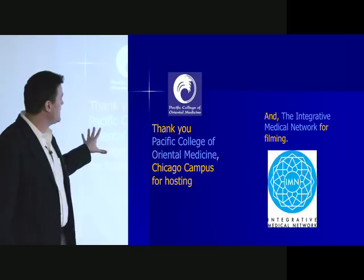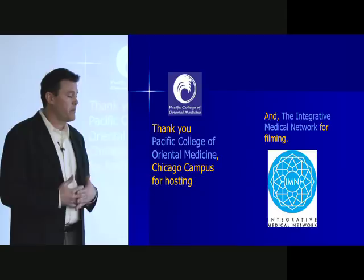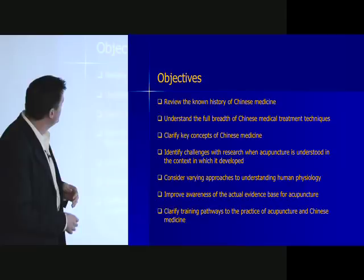Thank you first to Pacific College for hosting us here. This is at the Pacific College of Oriental Medicine in Chicago. Also thanks to the Integrative Medical Network, which is a project I've been working on with Mitch Harris and a couple of other people, to try to get high-quality lectures geared towards the professional community and also the public to help understand different aspects of integrative medicine.